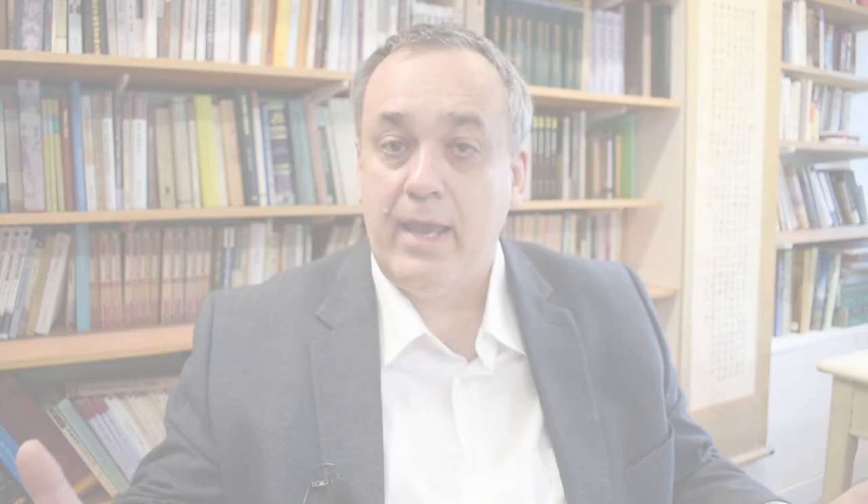The punctuation marks introduced in this video represent only a fraction of the marks used in medieval China. There are very few texts talking about them, but on the whole the manuscripts give evidence to how widely and consistently these marks were used. And even though the majority of modern punctuation marks come from the West, some of the native Chinese marks continue to be used to this day.